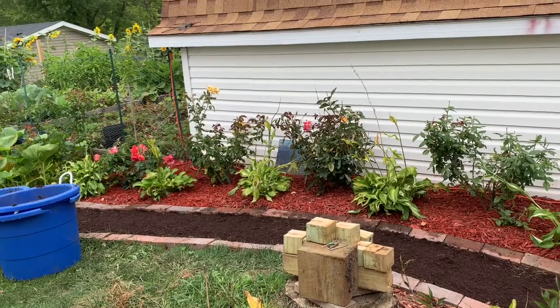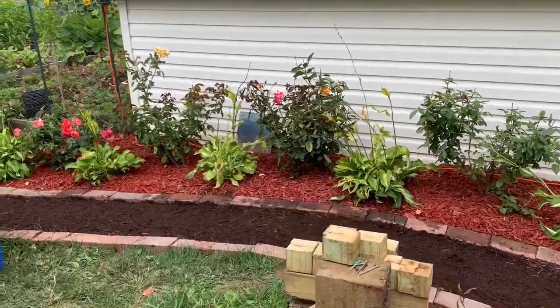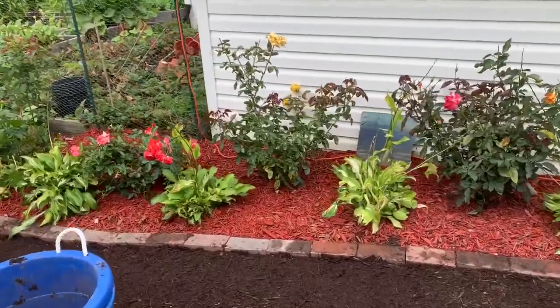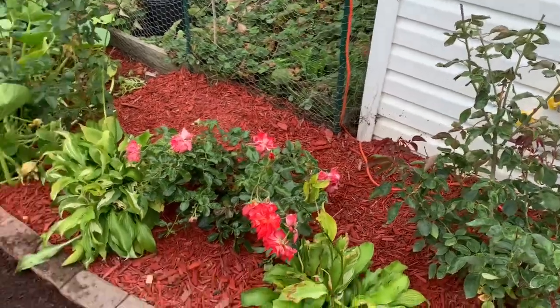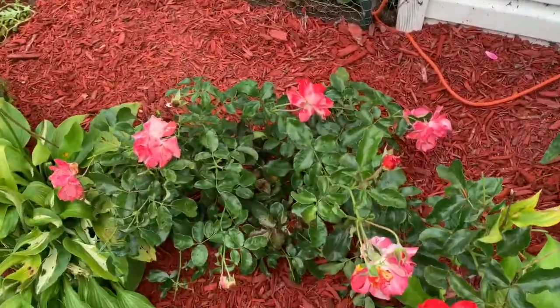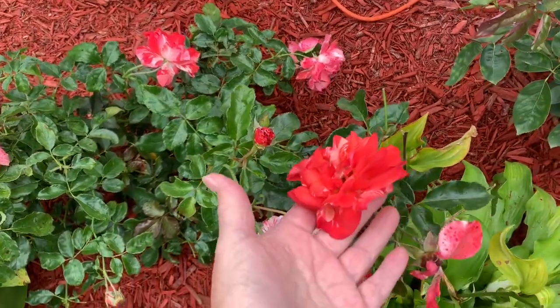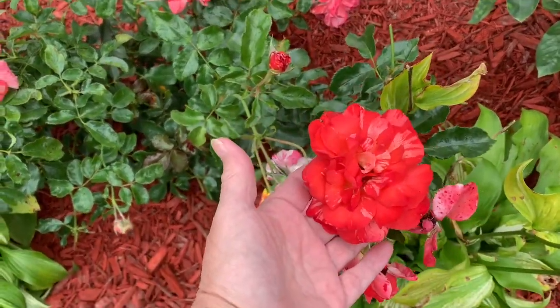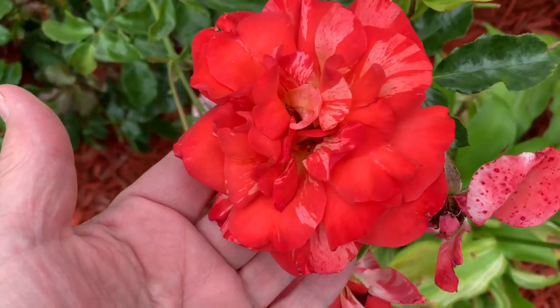Well, what do y'all think? I think it turned out beautiful. Alright y'all, that's gonna do it for this video. If you're not subscribed to Pennington's Garden Life, come on over and subscribe — we're good people. Y'all have a blessed day.